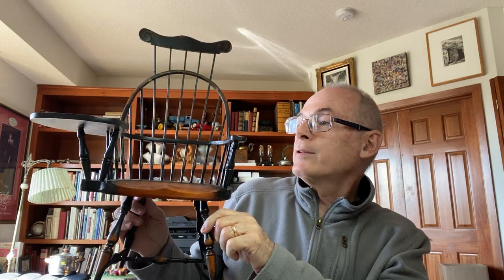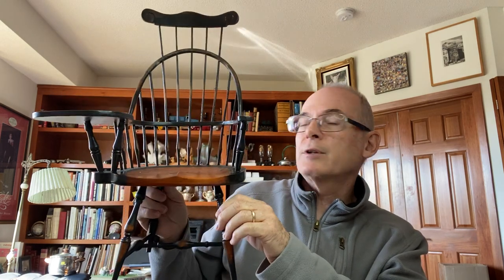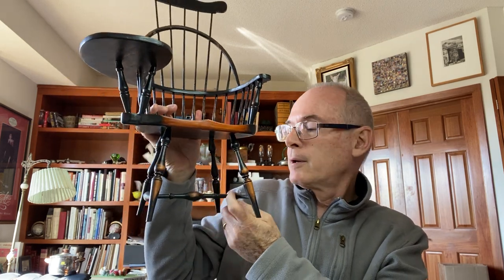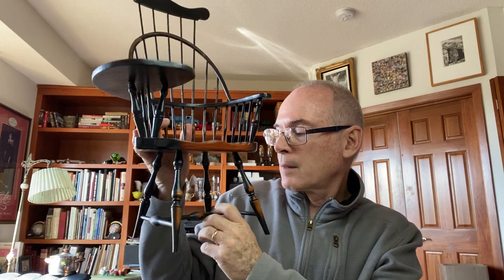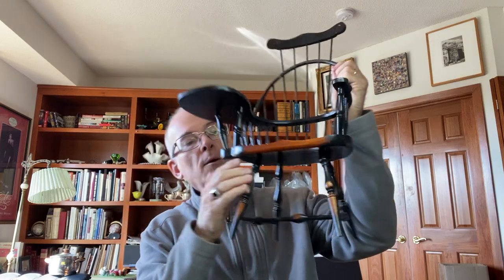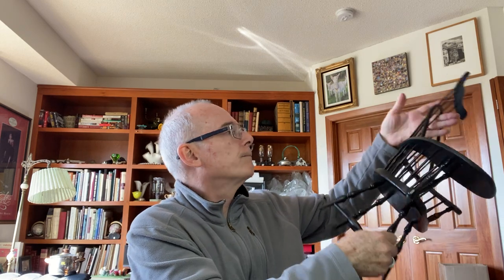Then we found this Windsor doll chair, which I thought was just awesome. Of course I'm a furniture guy — I love furniture. It did have a little break on the leg that I glued, so it's now back together. I'll put this down at the Pink Elephant. There's no label on anything, so I don't know who made it.